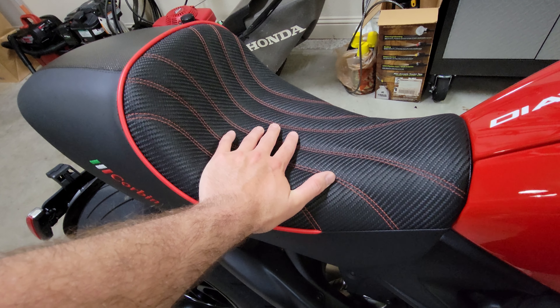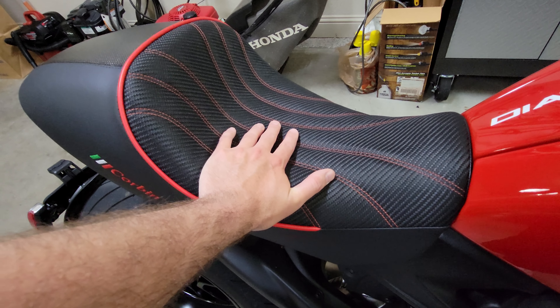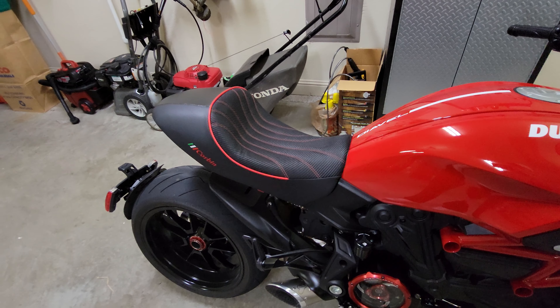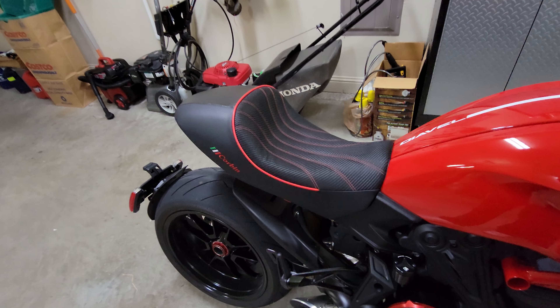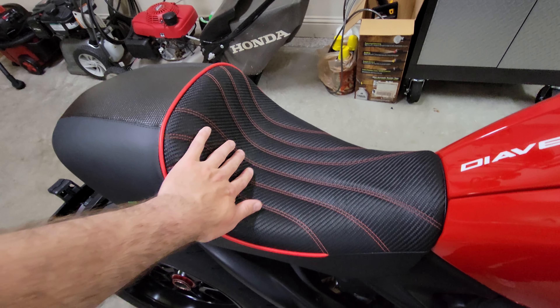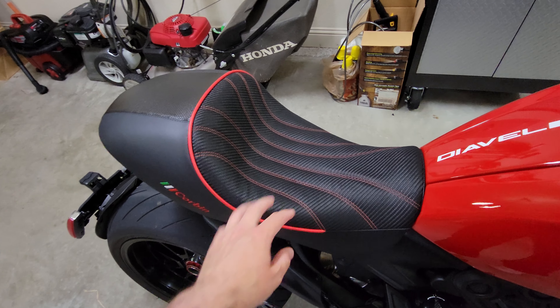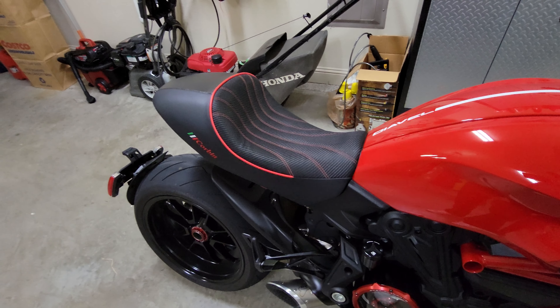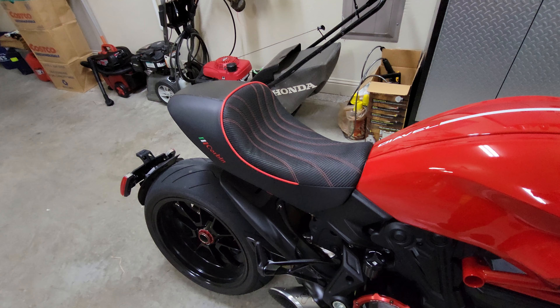And when you go over railroad tracks or things like that, you don't have to lift your ass up or stand up on the pegs. You can just stay seated, and it doesn't hurt at all because this padding does not bottom out. It stays pretty firm but also comfortable at the same time. And apparently this foam, over time, will mold to your ass essentially. So it's pretty good.